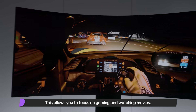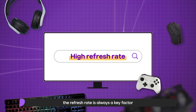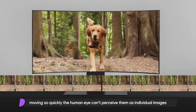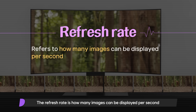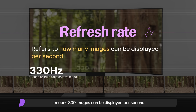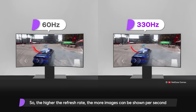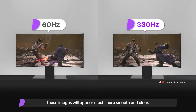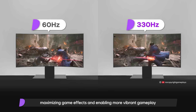This allows you to focus on gaming and watching movies regardless of the environment. When you search for gaming monitors, the refresh rate is always a key factor. All videos are made up of multiple images moving so quickly the human eye can't perceive them as individual images. The refresh rate is how many images can be displayed per second. With a 330Hz refresh rate like that of this 45-inch gaming OLED, 330 images can be displayed per second. The higher the refresh rate, the more images shown per second, and even with fast screen transitions those images will appear much smoother and clearer, maximizing game effects and enabling more vibrant gameplay.